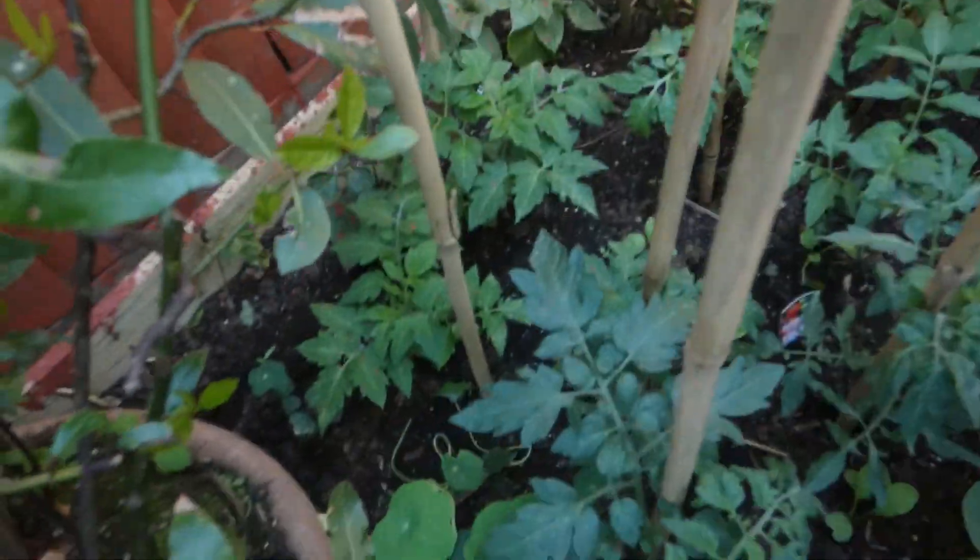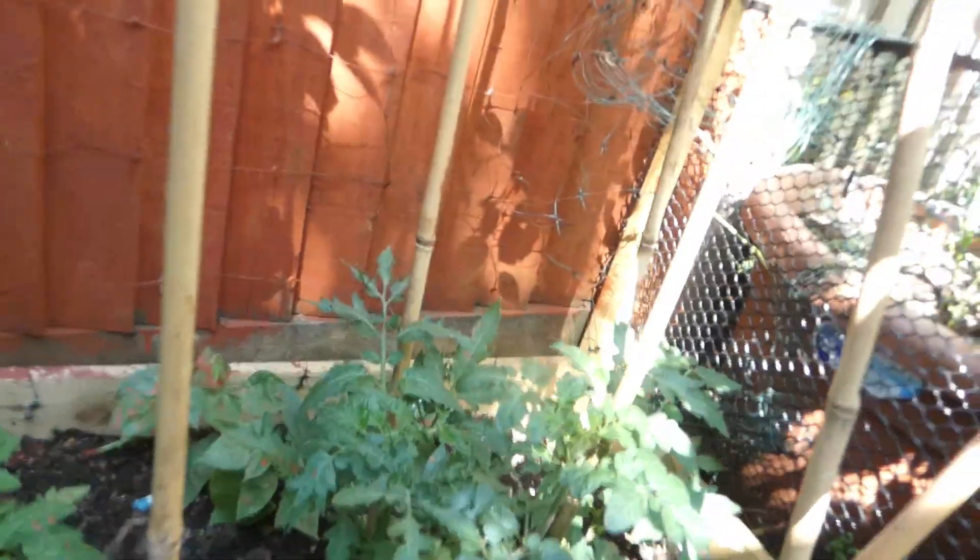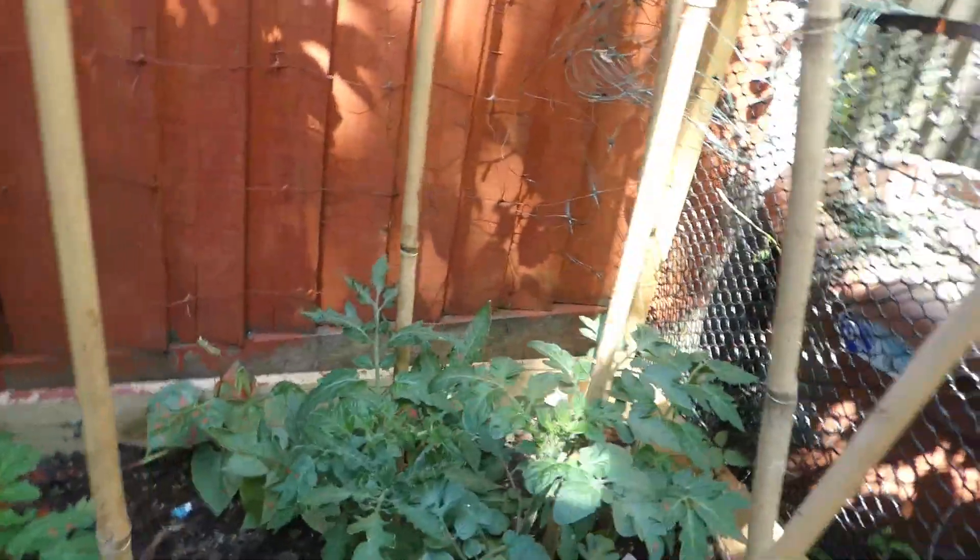Chinese cabbage is doing very well there, more beans, chamomile, bay leaf. And look at these tomatoes - they are doing so well.